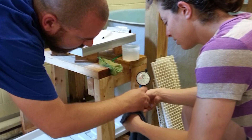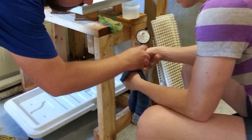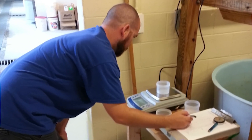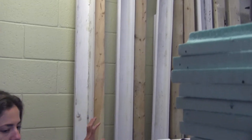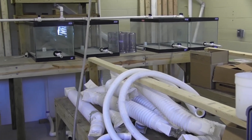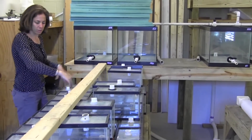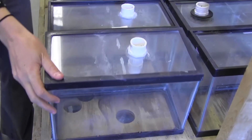Last summer we ran an experiment where we changed the acidity of the water. This summer we're going to run an experiment where we change the temperature and the acidity. We're going to pump water in from the end of the pier into the Cronin lab, and that water is going to get acidified and heated, and then it's going to go into individual tanks that will each contain an individual blue crab.